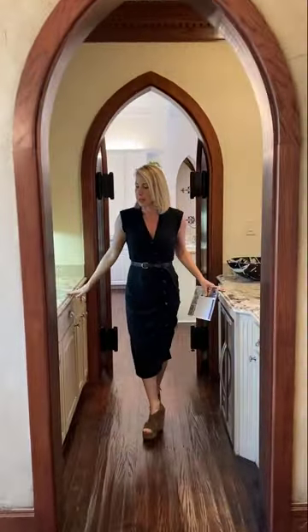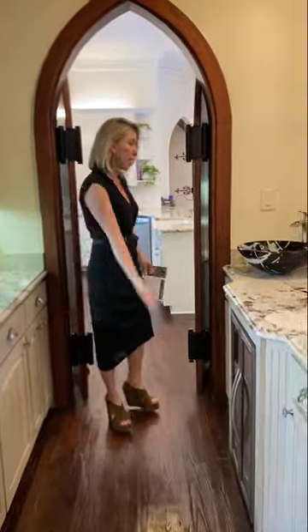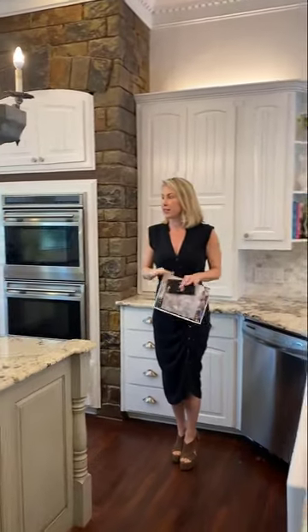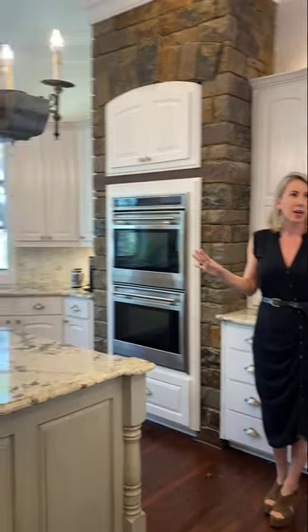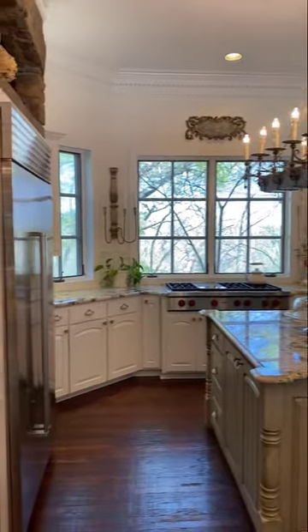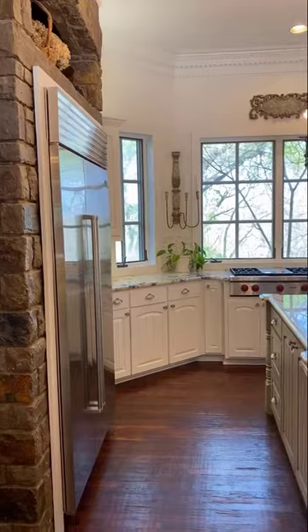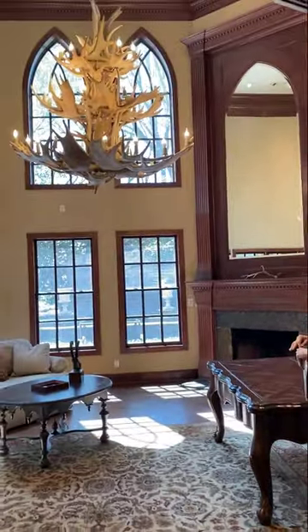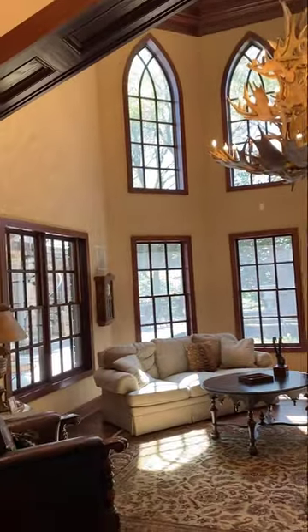We have a butler pantry area here, wine fridge. We're coming into the kitchen — really pretty, light and bright cabinets. The lighting in this home is amazing. As big as it is, there's just natural light that floods in all the time, and there's so many trees on this lot as well. And here is the study. As you can see, plenty of room and a beautiful fireplace in the corner.